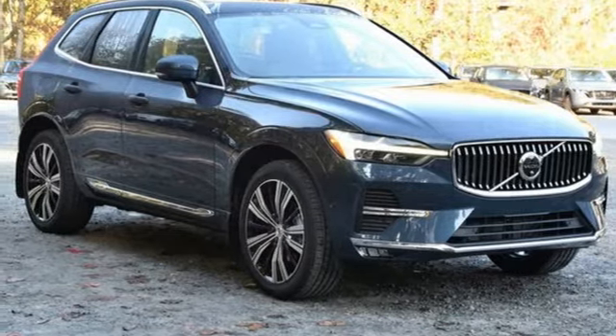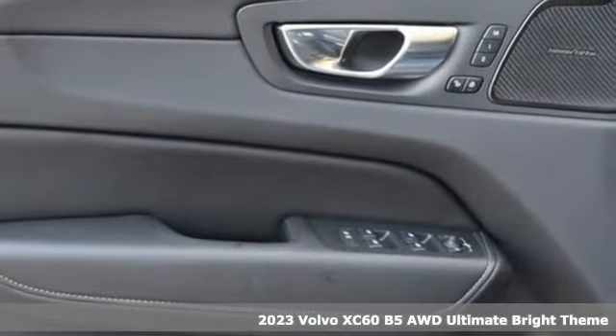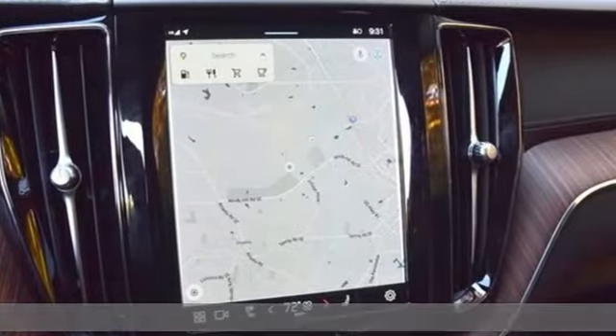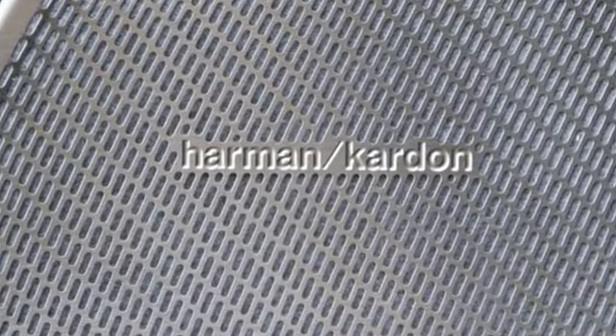It's a new 2023 Volvo XC60. This XC60 is a smooth and simple taste of Scandinavia, loaded with the features that make life easier and safer. A great vehicle is comprised of great features like these.